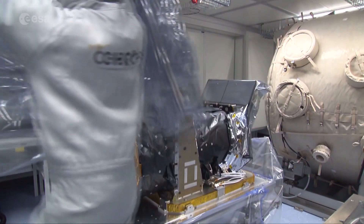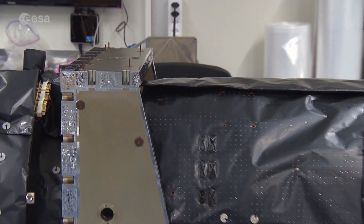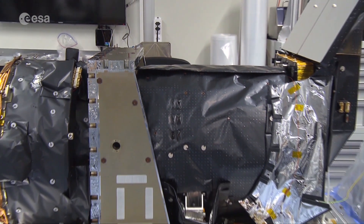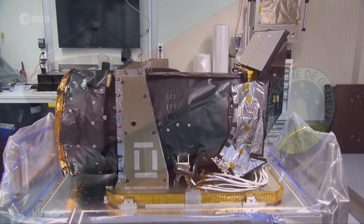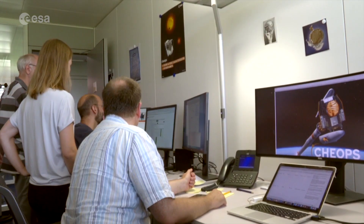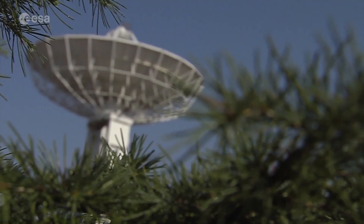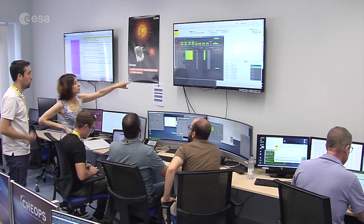It was developed by ESA in cooperation with Switzerland, within budget and in less than five years, and built by a consortium led by the University of Bern. The instrument team in Bern works closely with the Science Operations Centre at the Geneva Observatory, where commands are prepared for the spacecraft and data is downlinked, analysed and processed. The Mission Operations Centre for CHEOPS at the National Institute of Aerospace Technology site near Madrid sends these commands.